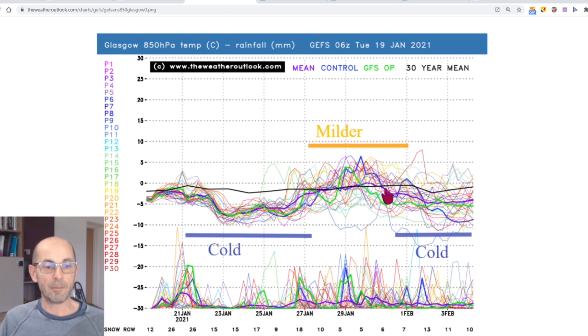Towards the end of this plot, in the early part of February, there's a downward trend in upper air temperatures and it's certainly more marked than it was in London. It is suggesting a greater risk of cold conditions returning in the north and in the south of the UK during the early part of February.